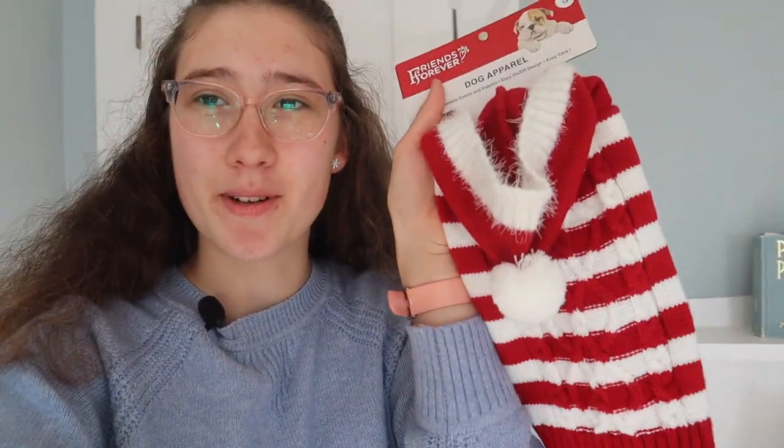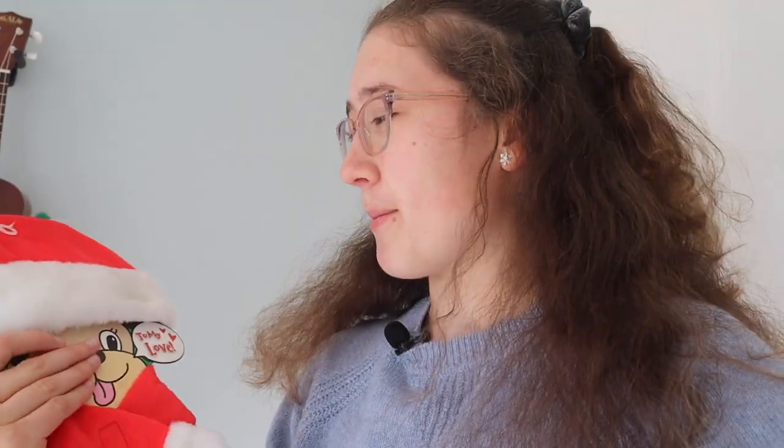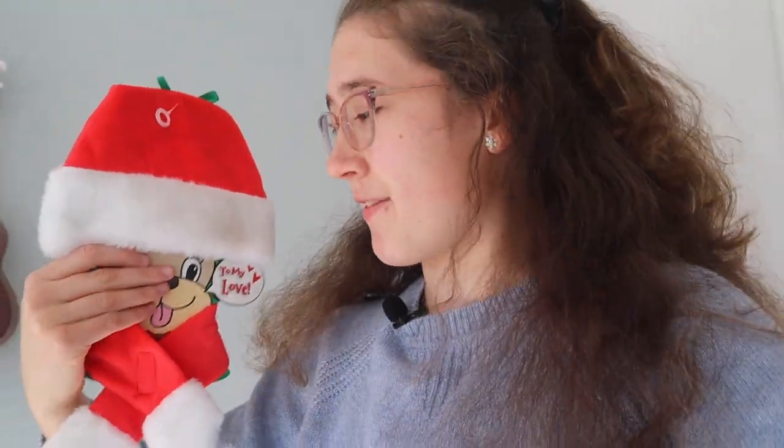I also have some dress-up clothes for Roscoe. Here's a little Christmas sweater that I thought was super cute, and then here is another little festive sweater with some pom-poms on it. Yesterday at the store I picked up this little Santa hat for dogs with a little scarf attached to it — it was just like 50 cents, so I was like, why not.